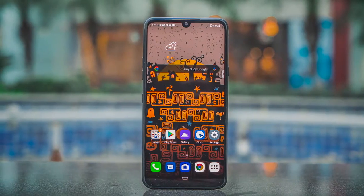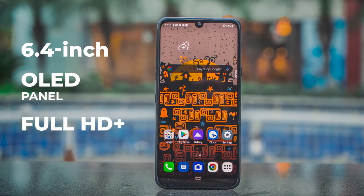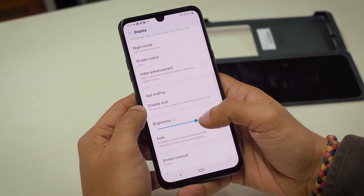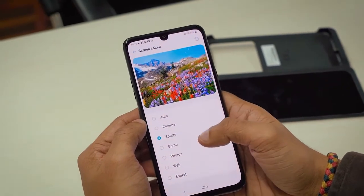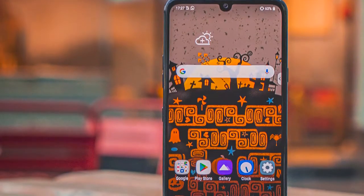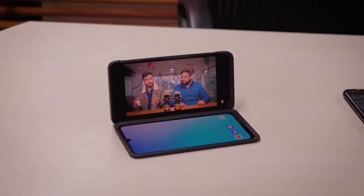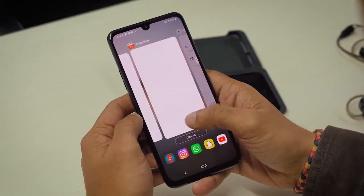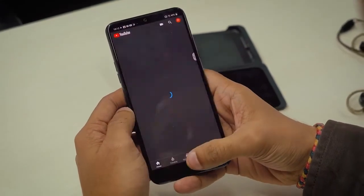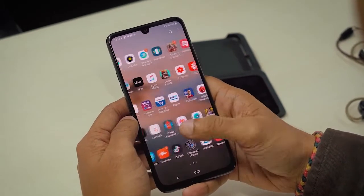For the display, the G8X uses a 6.4-inch OLED panel with Full HD Plus resolution. The panel is extremely sharp, gets really bright outdoors, boasts excellent viewing angles, and exhibits tasteful, punchy colors. It also supports Widevine L1 and HDR10 certification, so you can stream movies in higher resolution from apps like Netflix and Prime. The only downside is that it's locked at 60Hz and therefore doesn't feel as fluid as the display on the OnePlus 7T.